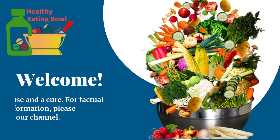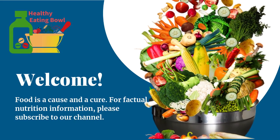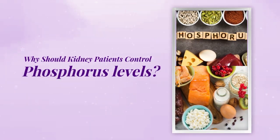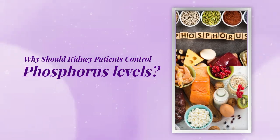Welcome. Food is a cause and a cure. For factual nutrition information, please subscribe to our channel. This video covers why kidney patients should control phosphorus levels, information on high and low phosphorus foods, and what renal diets are.